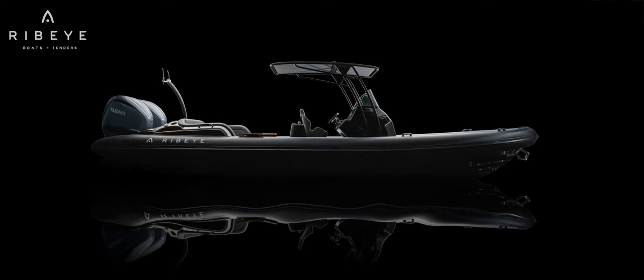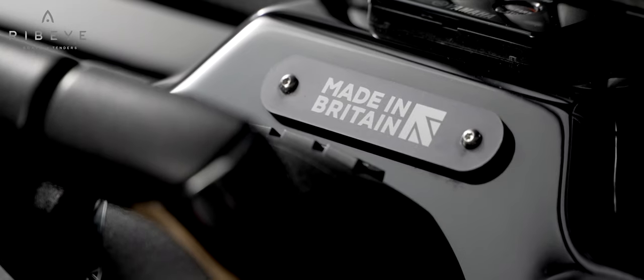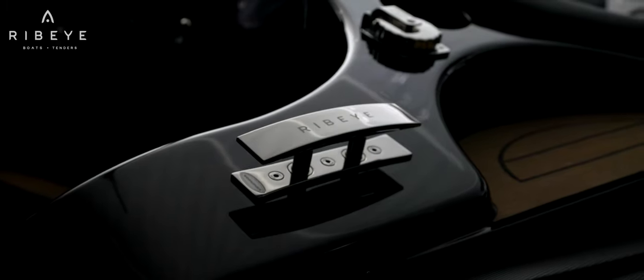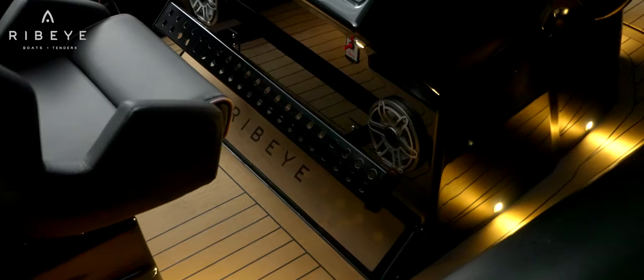Ribeye Prime has reached iconic status. It symbolises modern luxury and British craftsmanship. Its DNA represents a group of enthusiasts who chase their passion to design something unique, coveted and unrivalled. Our design philosophy signifies precision craftsmanship and technical excellence.